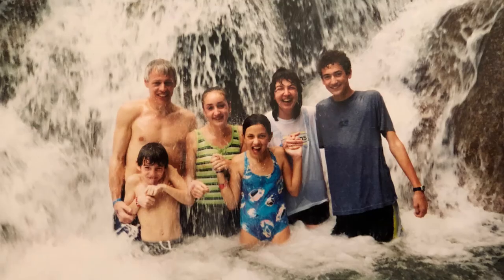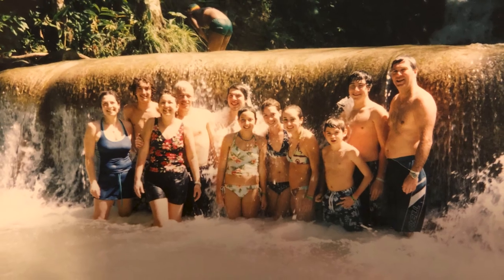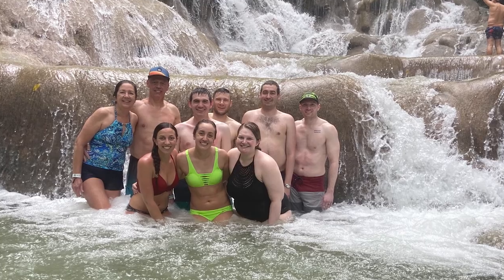Hi guys, I'm Julie. I climbed Dunn's River Falls three times — once when I was 11, again at age 13, and this past year at age 26. So here's my quick guide to everything you need to know to climbing the falls.